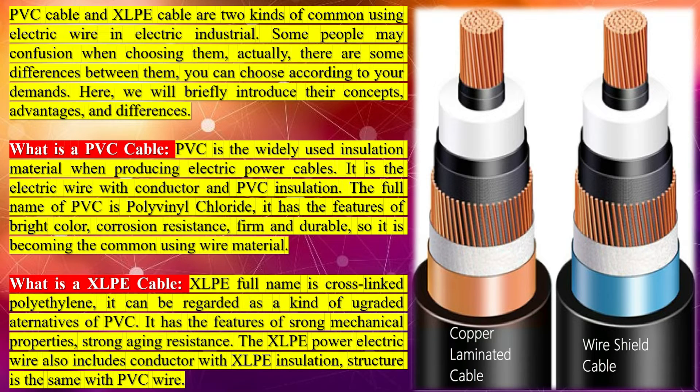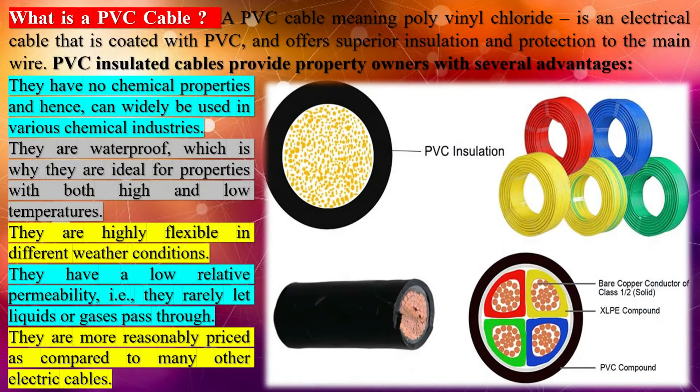What is a PVC cable? PVC is the widely used insulation material when producing electric power cables. It is the electric wire with conductor and PVC insulation. The full name of PVC is polyvinyl chloride. It has the features of bright color, corrosion resistance, firm and durable, so it is becoming the common wire material.